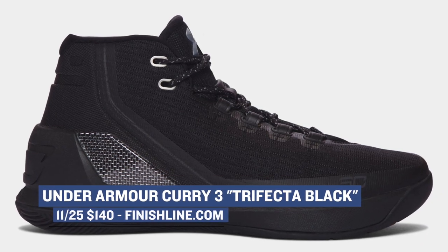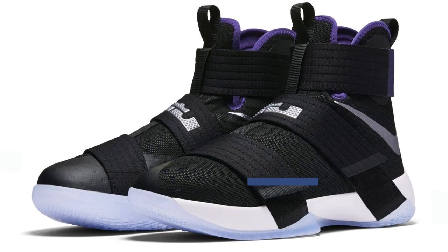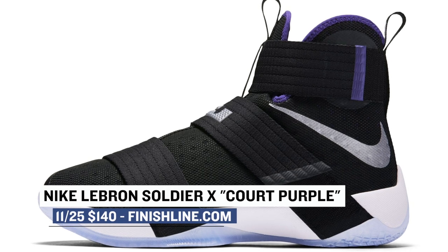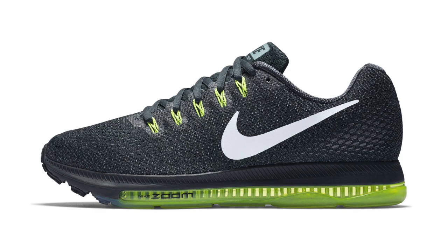For LeBron, Nike Basketball is giving us another look at the Soldier 10, but flipping the colors to black and core purple. Some people have been calling this the Space Jam colorway, but let's just leave that to the Jordans.